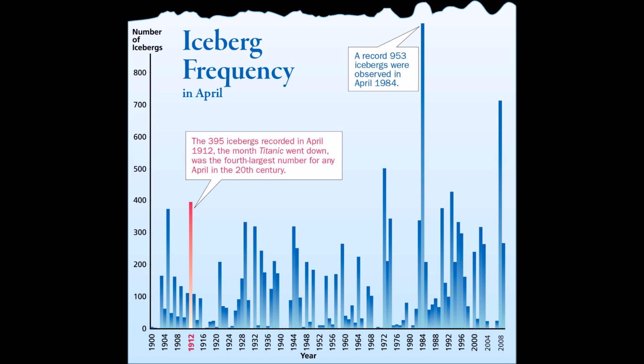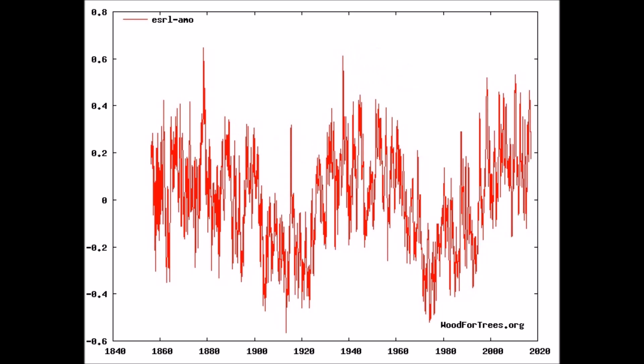953 in 1984 — there wasn't that much global warming then. And the Titanic? 1972 — it was really cold then, no global warming, but more icebergs. That seems to follow the Atlantic Multidecadal Oscillation on its cooling and warming phase over 60 years.